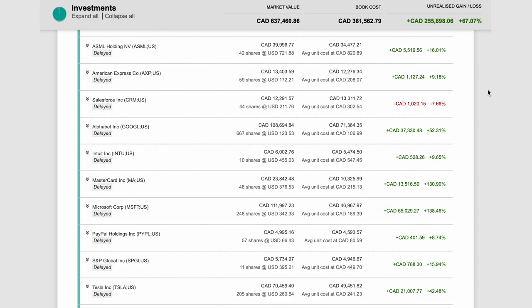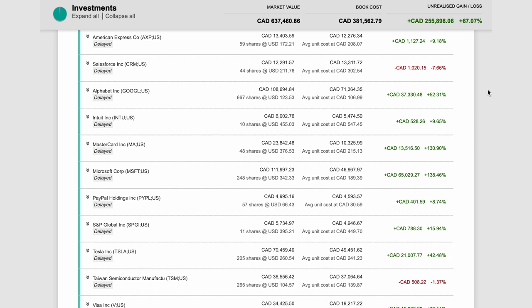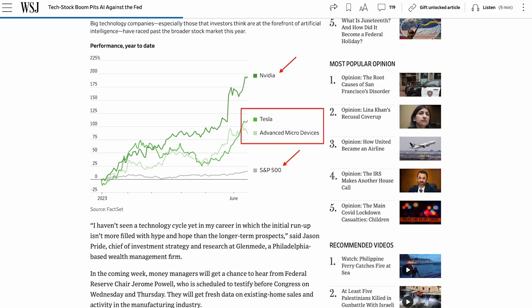Also, all my portfolios are outperforming the S&P 500 by a large margin because I have invested in many large-cap tech companies such as Microsoft, Alphabet, AMD, TSMC, and ASML that will likely benefit from the current AI boom. One of my biggest mistakes is that I sold my Nvidia shares too early last year to make a profit, so I will likely buy back my Nvidia shares once the stock becomes undervalued again.